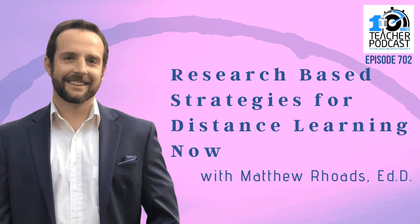The book is Navigating the Toggle Term: Preparing Secondary Educators for Navigating Fall 2020 and Beyond with Dr. Matthew Rhodes. Thanks, Matt. I appreciate having you.